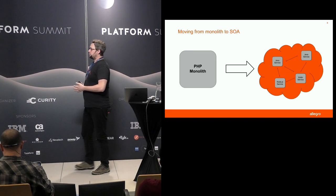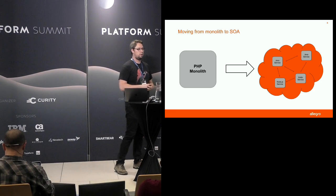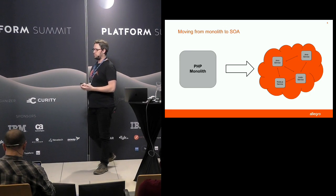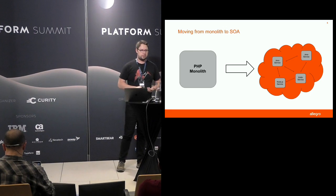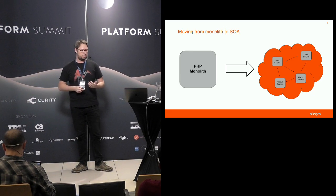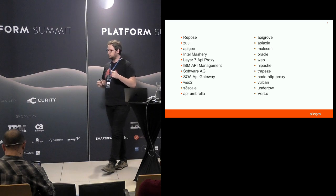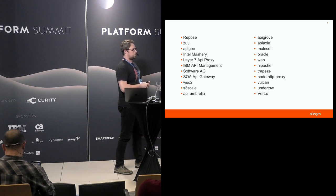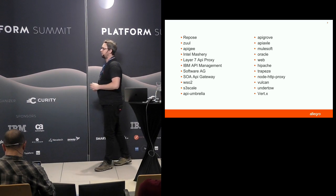Around 2014, there was a decision made in Allegro to move from a PHP monolith to a service-oriented architecture with microservices written mainly in Java, but also Kotlin, Node.js, and a couple of other languages. This, of course, created a need for an API gateway. So the API team created a list to check what was available on the market — all the products and technologies available at that time. Remember, it's January 2014, so this list would probably look quite different today.